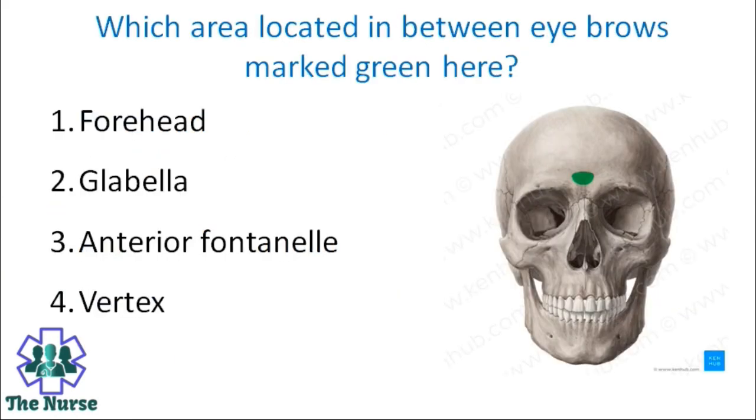Which area located in between the eyebrows is marked green here? Options: Forehead, glabella, anterior fontanelle, vertex. Correct answer is glabella.